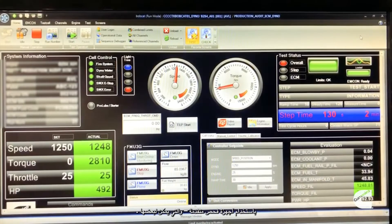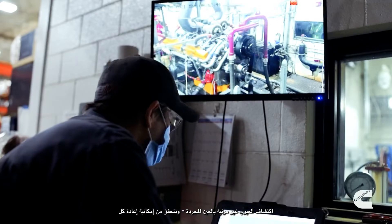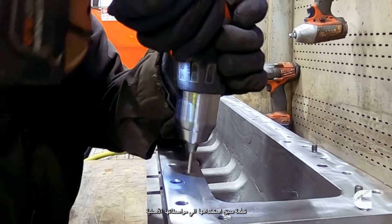Step 3: Inspection. Using sophisticated measuring devices — some that can detect defects invisible to the naked eye — we verify each reused part can be brought back to original specs.